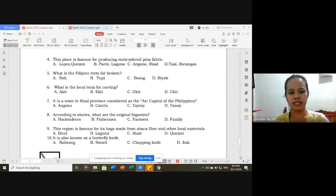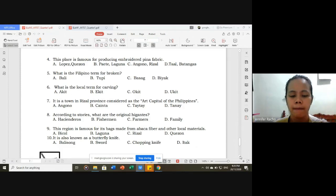Number six: what is the local term for carving — letter D, ukit. Number seven: it is a town in Rizal Province considered as the art capital of the Philippines — correct answer is Angono. Number eight: according to stories, what are the original higantes — letter A, asyenderos. Number nine: this region is famous for its bags made from pabaka fiber and other local materials — letter A, Bicol. Number ten: it is also known as butterfly knife — correct answer is balisong.